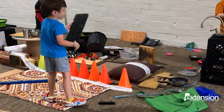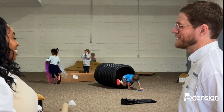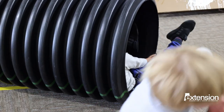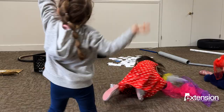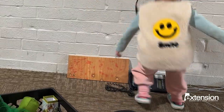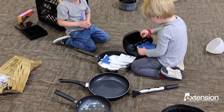In an era where a child's playtime has become regulated and scheduled, one innovative Alabama Extension agent is championing a return to the core aspects of childhood play – creativity, imagination, and unstructured time. Join us as we discover how overlooked and discarded items may be more valuable than we realize.